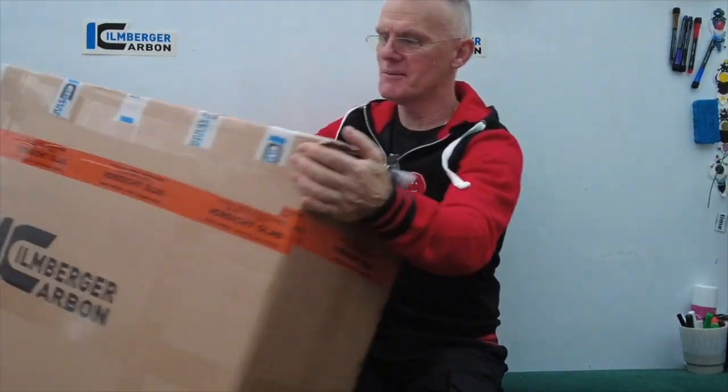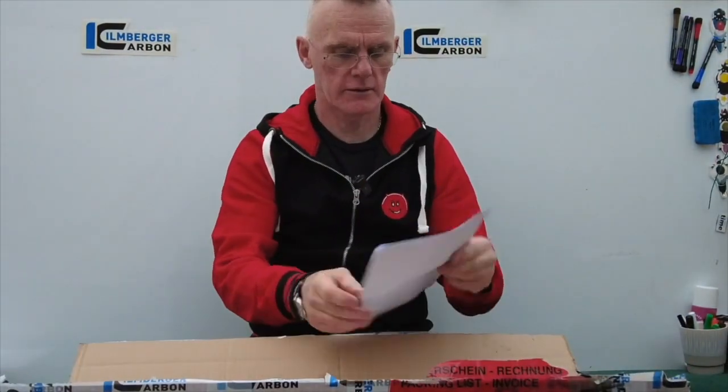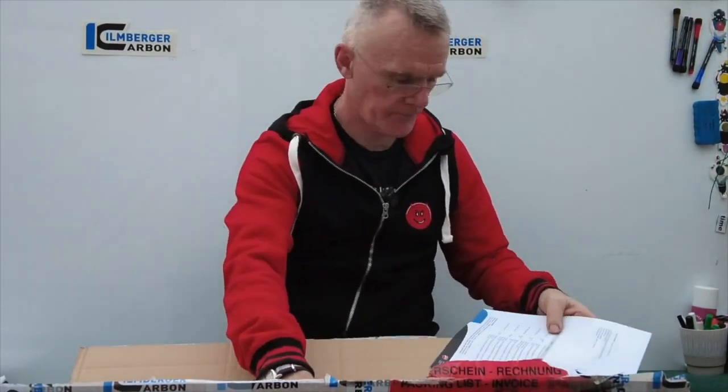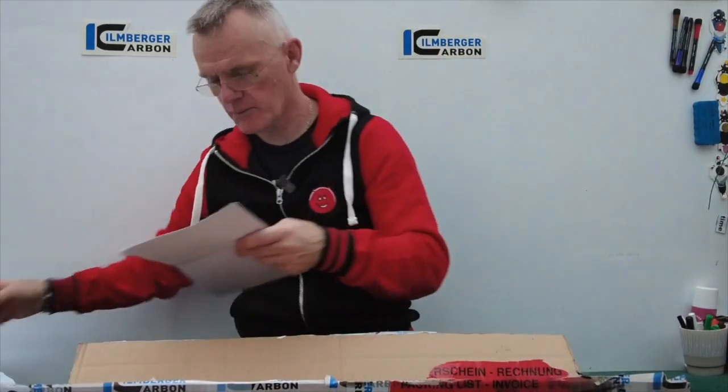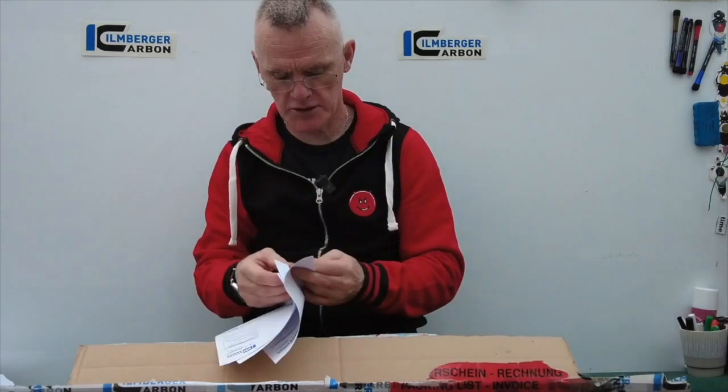What's in the box, Mike? What's in the box? Let's have a look what's in this box. Ellenberger. Paperwork — don't want to see that one.